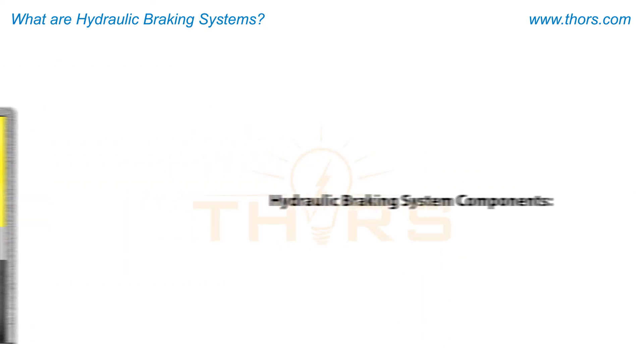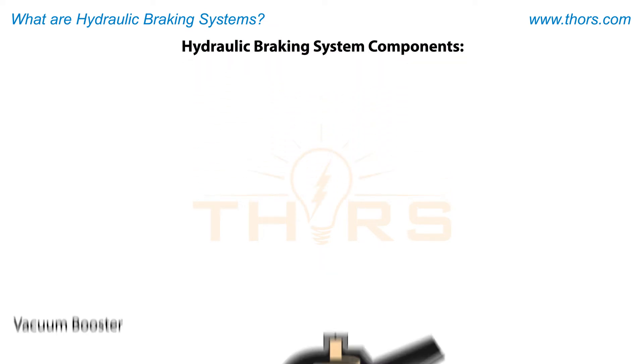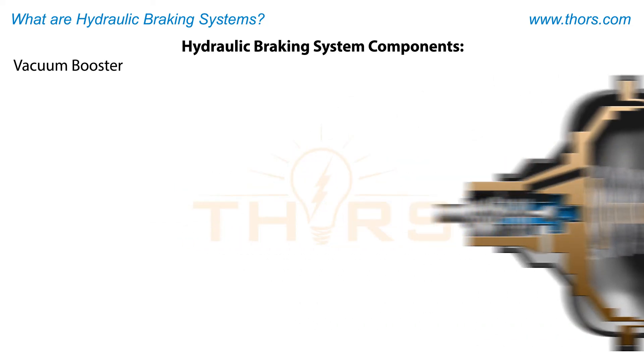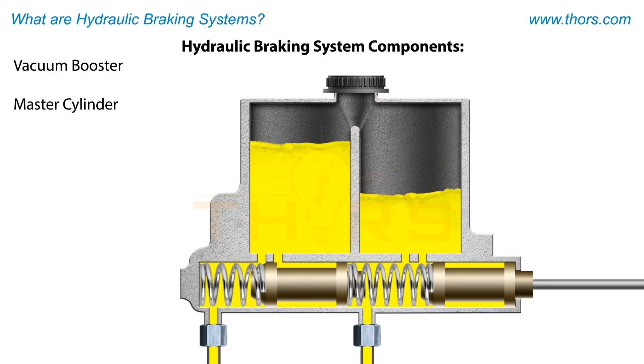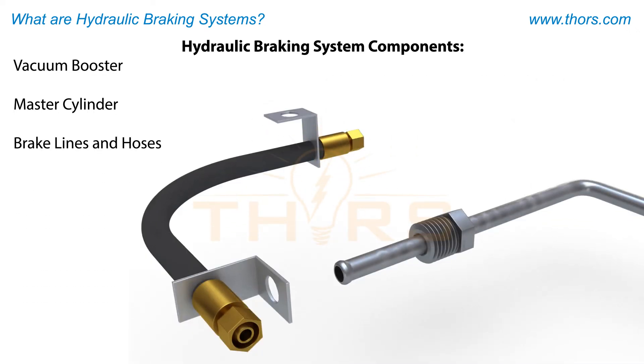In order to stop a vehicle, the following components are used within a hydraulic braking system. A vacuum booster, which multiplies the force from the brake pedal to the master cylinder. A master cylinder, which converts the force created by the operator's foot when the brake pedal is engaged and transfers the force to the brake lines and hoses. Brake lines and hoses, which transport the hydraulic fluid through the braking system.